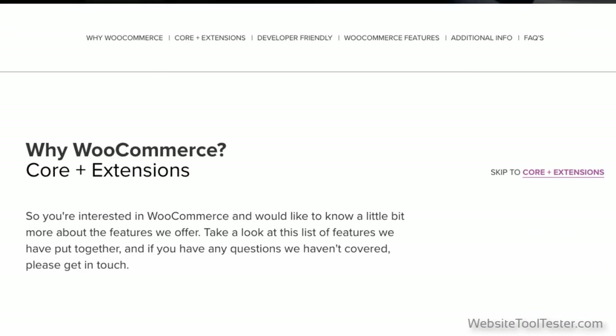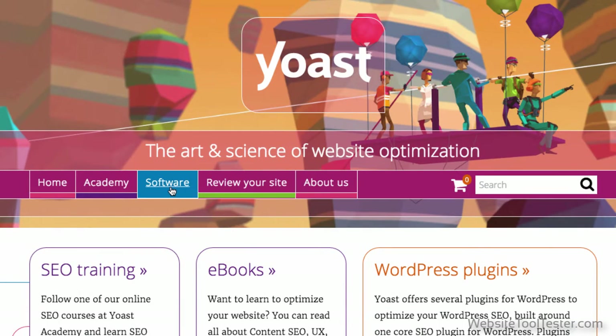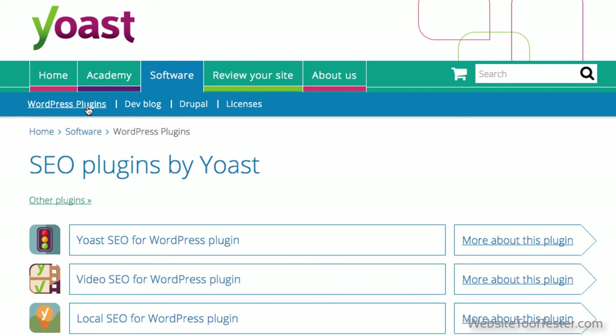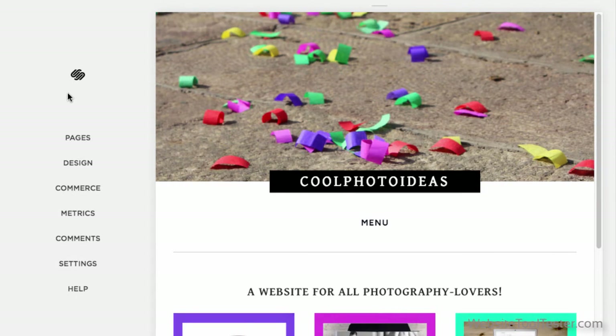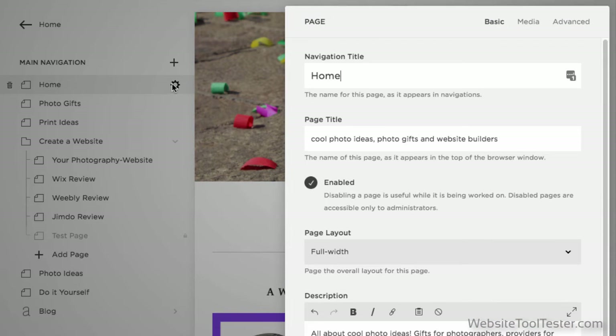With WordPress, you're going to have to do a tiny bit of groundwork — this means finding the right plugin for SEO purposes. But a plugin like Yoast is pretty easy to install and gives you access to tons of options. Having said that, Squarespace is really pretty good too, and all you need to do is fill a few fields to be SEO ready.